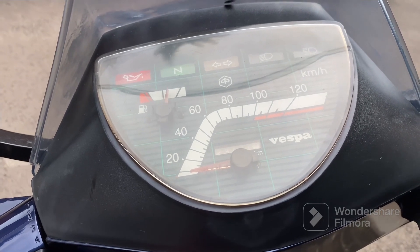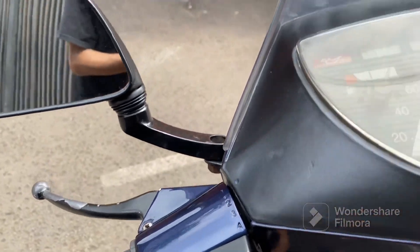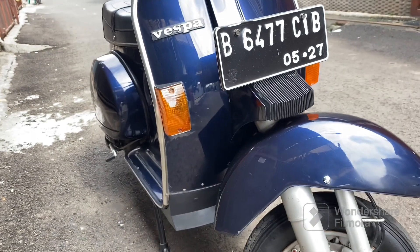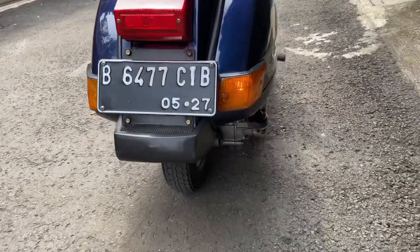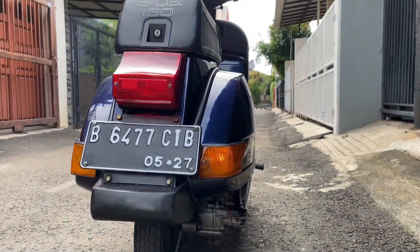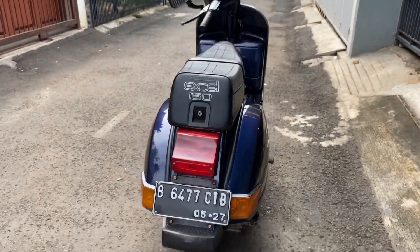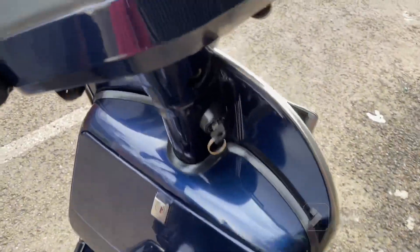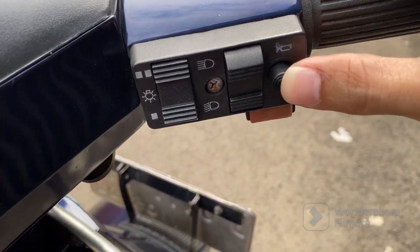Bensinnya dia rada goyang, peler rada lemah. Kita coba nyalain sensor-nya. Dikaternya fungsi. Depannya nyala, belakangnya juga nyala. Kita coba klaksonnya, fungsi.